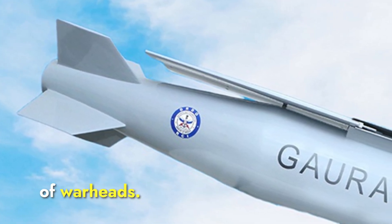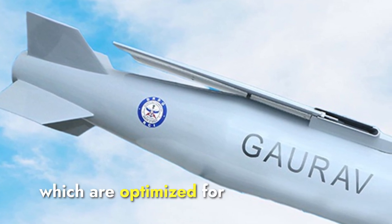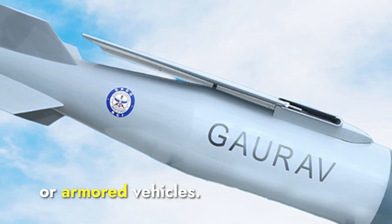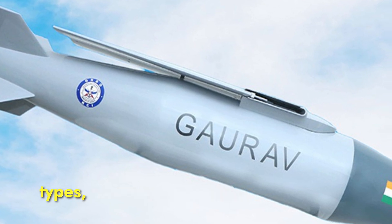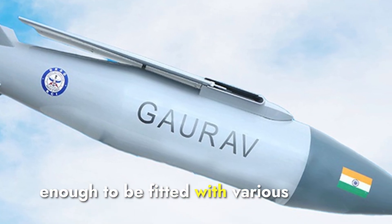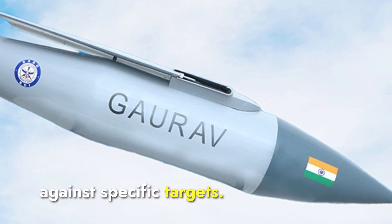Talking about the types of warheads, the Gharav is designed to carry conventional warheads optimized for different types of targets such as bunkers, buildings, or armored vehicles. These warheads can be high explosive or fragmentation types. Depending on the mission requirements, the bomb's design is versatile enough to be fitted with various conventional warheads to maximize effectiveness against specific targets.